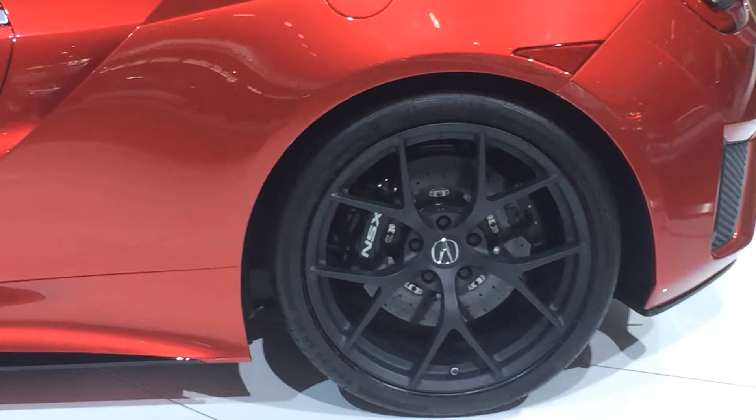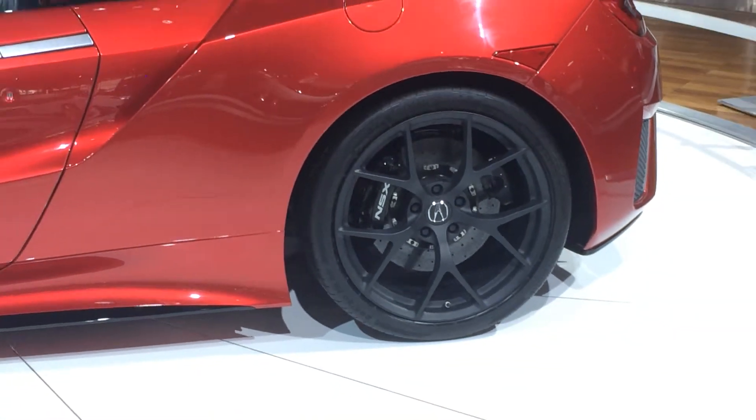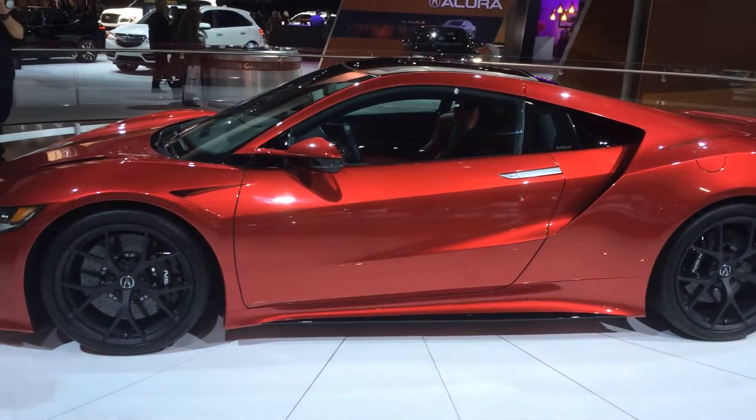As you can see as I zoom in here on the back, enormous brakes, gorgeous wheels, low-profile tires — as there should be in a car like this.